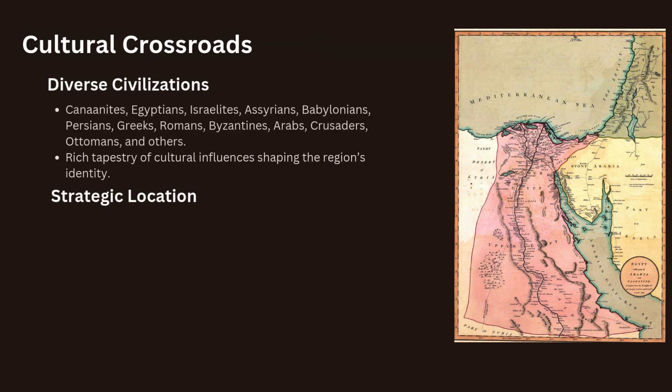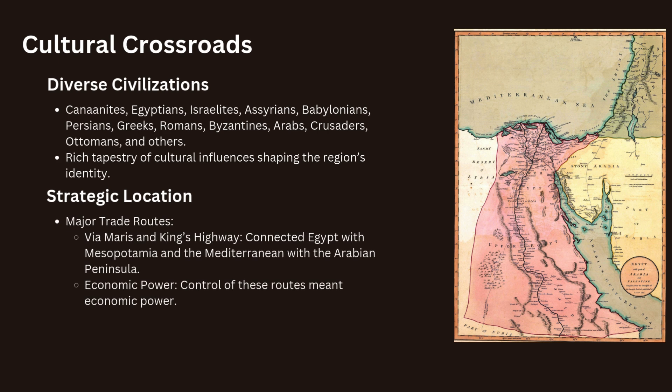Throughout history, Palestine has been a melting point of cultures, where diverse civilizations have left their mark. The Canaanites, Egyptians, Israelites, Assyrians, Babylonians, Persians, Greeks, Romans, Byzantines, Arabs, Crusaders, Ottomans and others have all controlled or influenced the region at different times. This rich tapestry of cultural influences has shaped the region's identity.